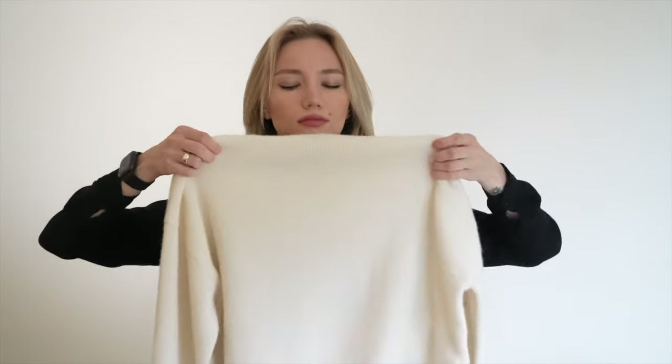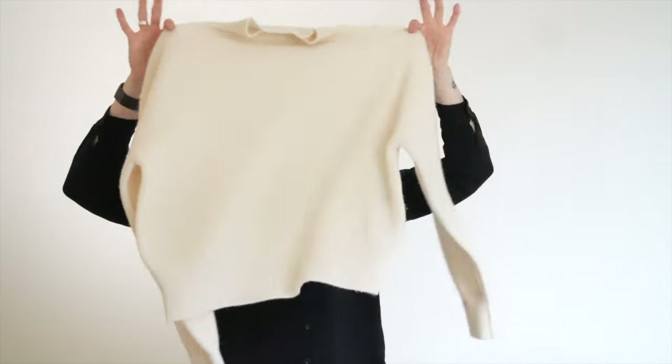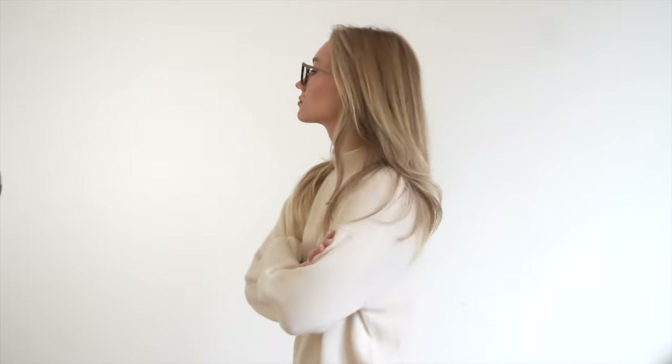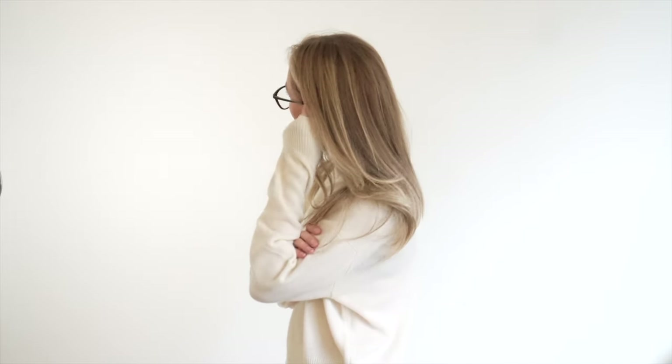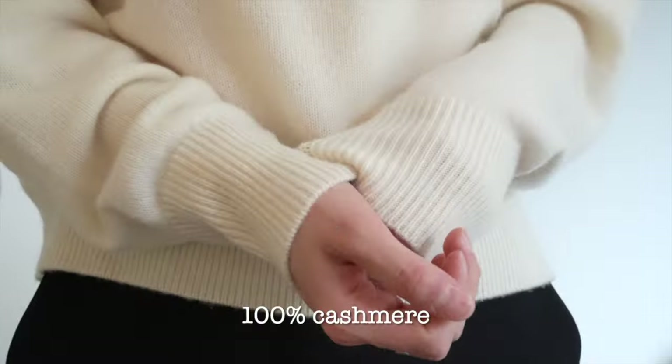The first thing I want to show you is this lovely beige 100% cashmere sweater that goes up to the neck. I was looking for something like this because I don't have anything like it, and if there's wind it will keep you warm. I can tell you it is the best sweater I've ever had — it's insanely stylish and soft. It's just my favorite.